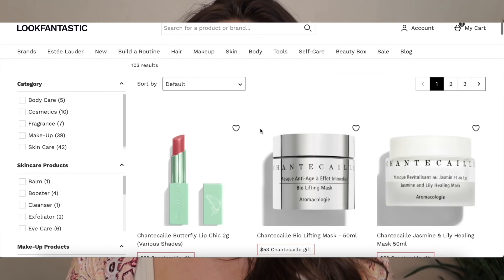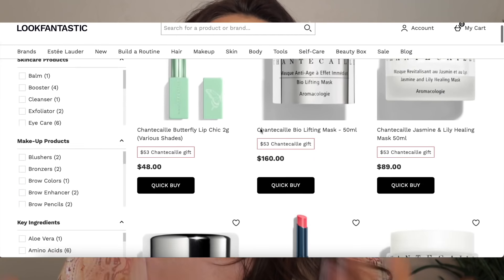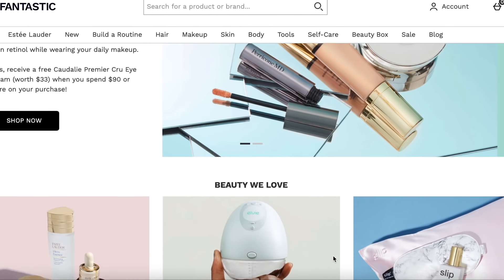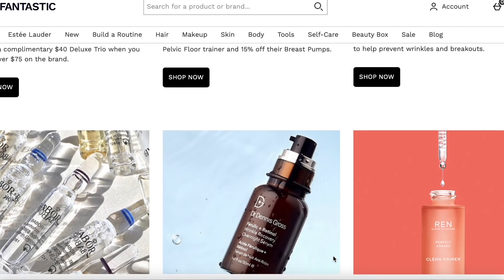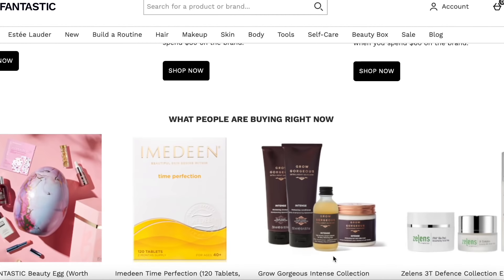Recently, the brand Look Fantastic sent me a very generous gift card through Magic Links. Magic Links hooked me up with Look Fantastic and I was able to pick products that I wanted to buy using that gift card. So when I came across these products from Chantecaille, I was like, oh my gosh, those are products I've always wanted to try. So maybe I should buy them and see if the hype is legit.